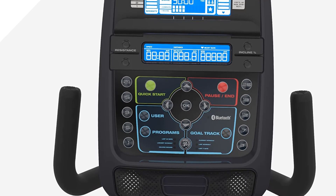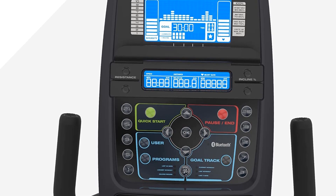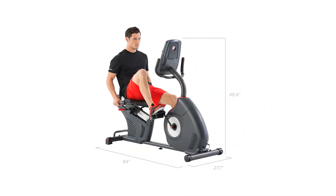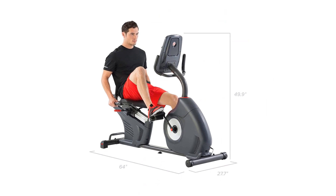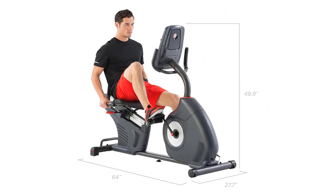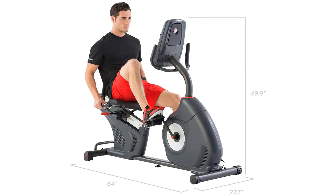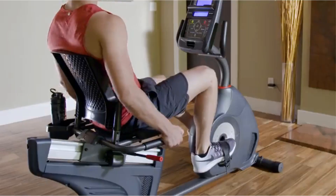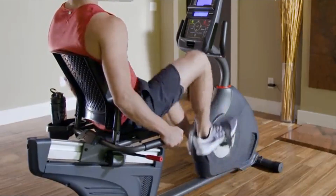Overall, the Schwinn Recumbent Bike Series is a great choice for anyone looking for a high-quality, comfortable, and feature-packed stationary bike. With its ergonomic design, adjustable resistance levels, Bluetooth connectivity, and preset workout programs, this bike is sure to provide an enjoyable and effective workout experience.